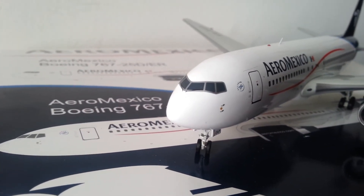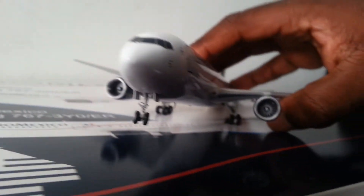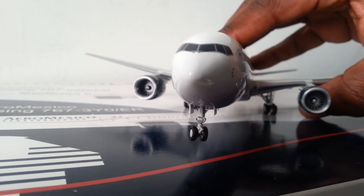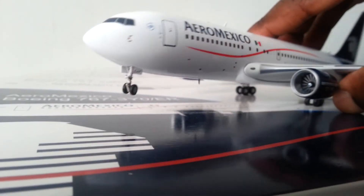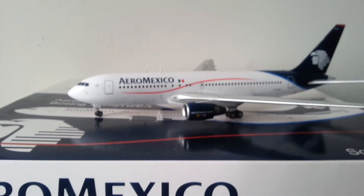Then there's the windshield wipers — very impressive. And there are the gear lights; you can barely see them but they're there. Now I'll show you the bottom of the fuselage.